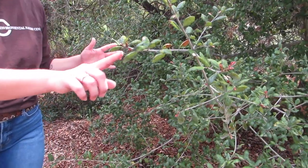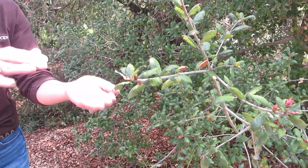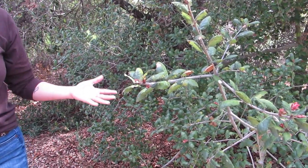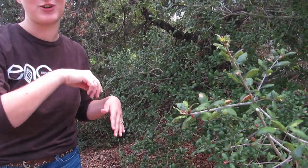Here we have our Coast Live Oak, which has a very cool adaptation. These leaves have a waxy coating that acts as a layer on top of the leaf to help seal the water inside. Think of when you put chapstick on your lips — it helps keep water from evaporating and keeps your lips moisturized. The waxy coating does the same thing for this Coast Live Oak.